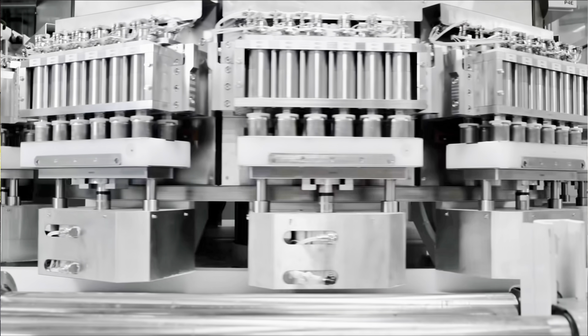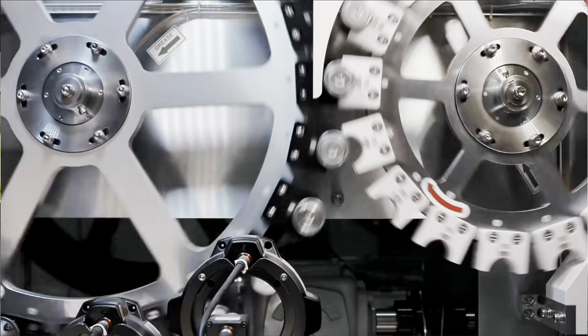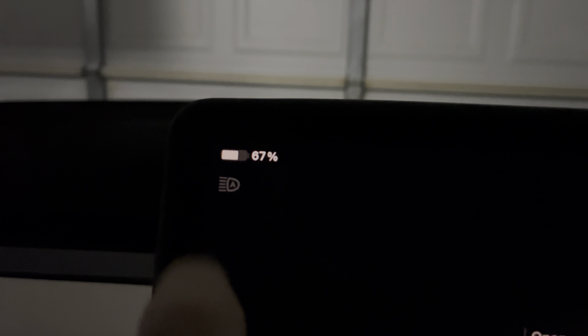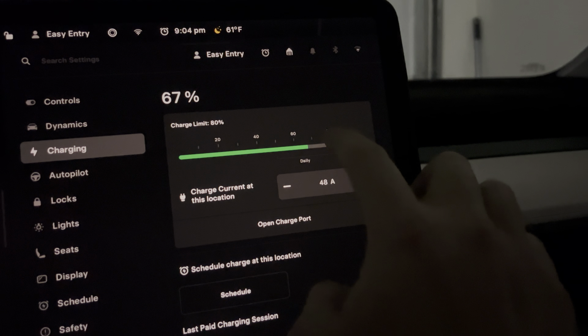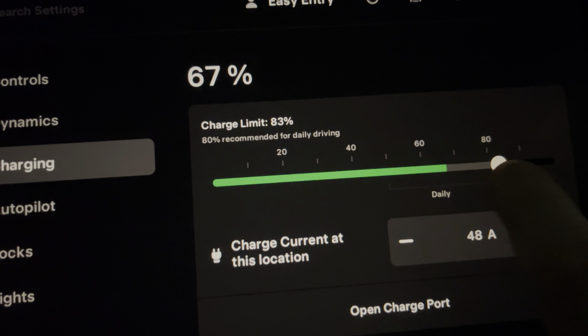To know if you have an LFP battery Tesla — basically they're older standard range Model 3s and Model Ys. If you tap the charger button, that battery icon, it will show you if it recommends you to charge to 80% or if it recommends you to charge to 100% for daily driving. For most people it will be 80%, but if you have an LFP battery Tesla, it will recommend you to charge to 100%, and in that instance it's totally okay to do so.